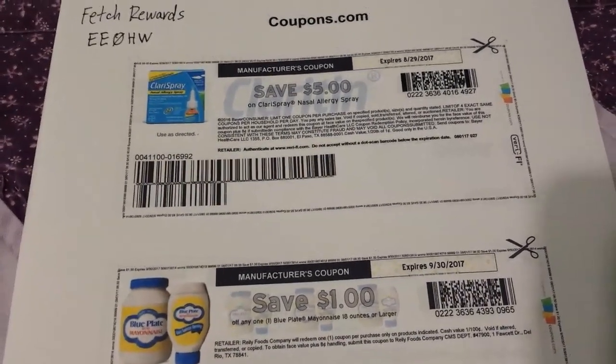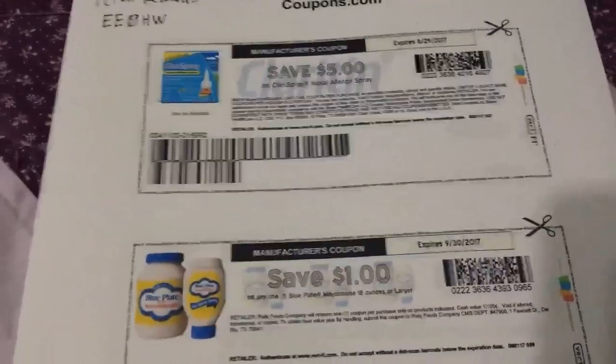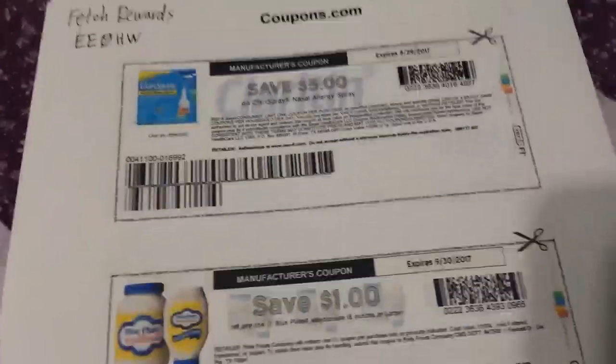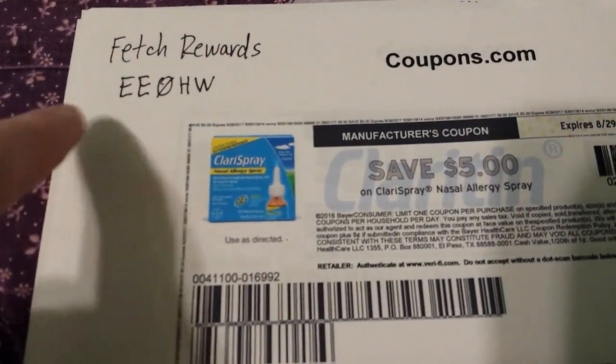It doesn't matter what day of the week it is — if it's the last day of the month, a lot of things expire that day. Be sure and check over your coupons too, because a lot of them expired yesterday. Anyway, one of the new rebate apps I started using is called Fetch Rewards.